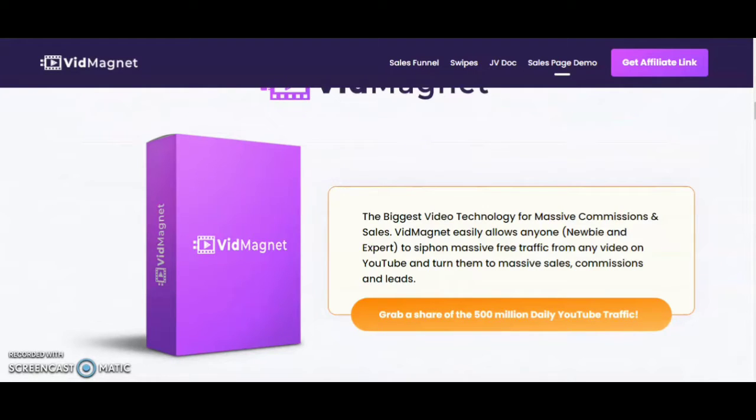VidMagnet is the biggest video technology for massive commissions and sales. It easily allows anyone — newbies and experts — to siphon massive free traffic from any video on YouTube and turn them into massive sales, commissions, and leads. Grab a share of the 500 million daily YouTube traffic. VidMagnet can help you sell tons of e-com products right on top of any video using its interactive technology. This tool legally turns any popular video into a profit machine.